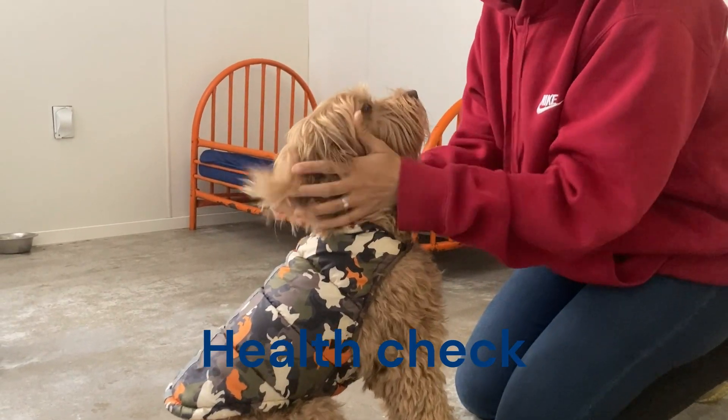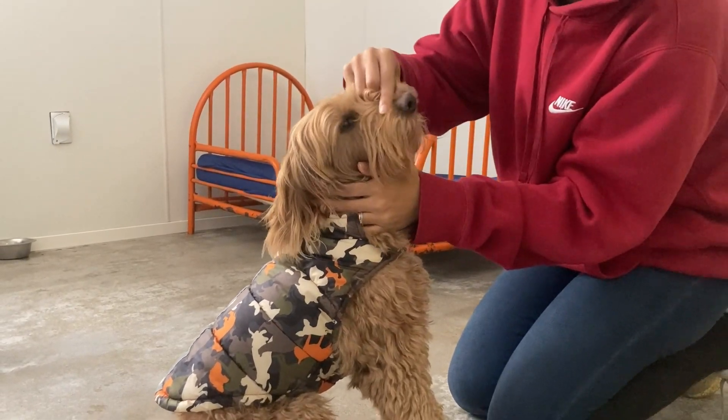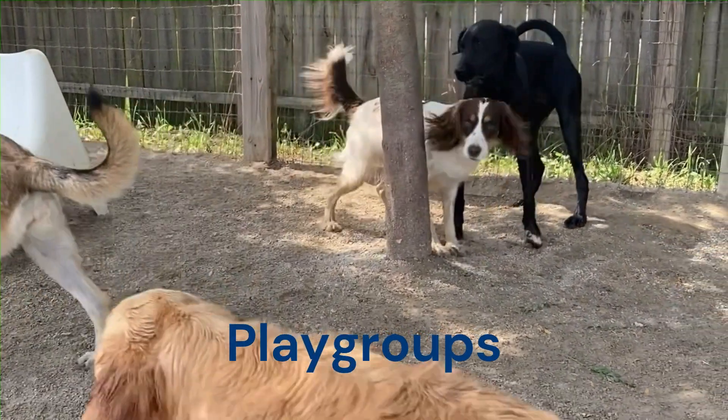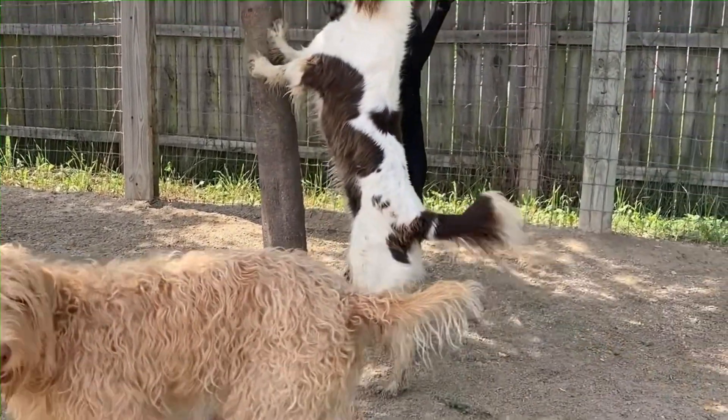In the morning, each dog undergoes a quick health check to make sure everyone is doing fine and is ready to play. Dogs are divided into playgroups based on their size, age, temperament, and playstyles. This separation helps ensure a harmonious environment where the dogs can comfortably interact with others.